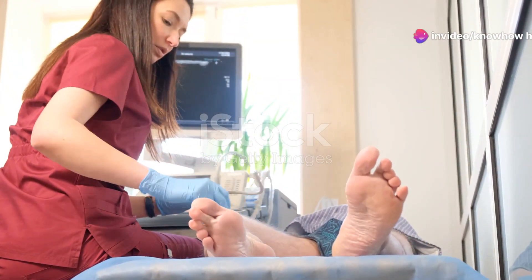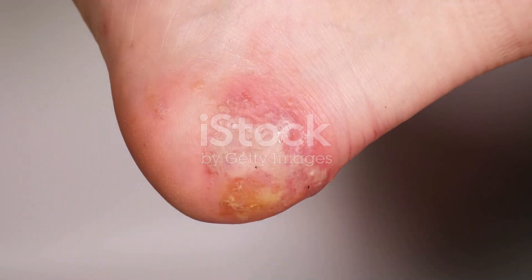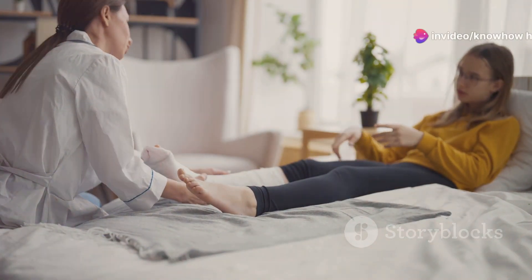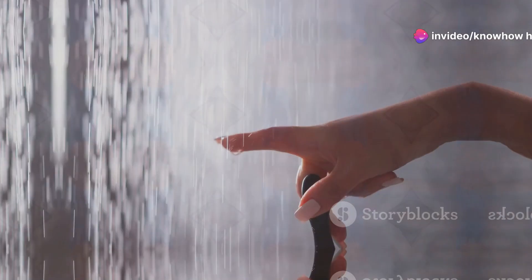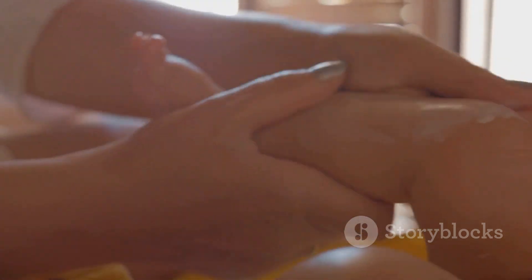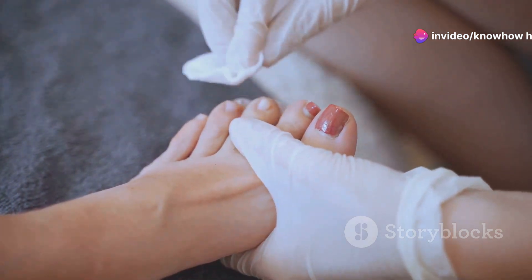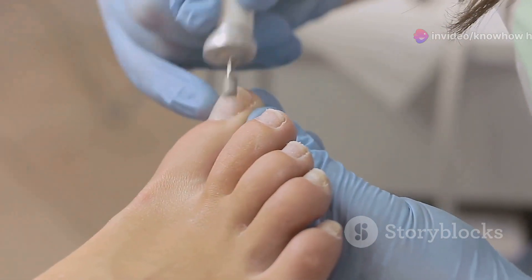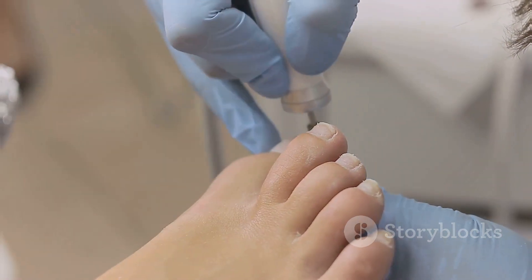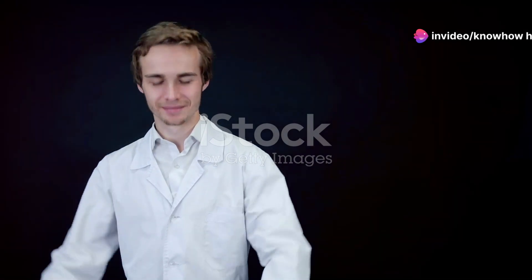Preventing diabetic foot problems starts with proactive foot care. Inspect your feet daily — look for any cuts, blisters, redness, swelling, or other changes, using a mirror to check the soles if needed. Wash your feet daily with lukewarm water and mild soap, avoiding hot water which can dry out your skin, and pat them dry gently, especially between the toes. Moisturize your feet daily, avoiding the area between the toes. Trim your toenails straight across and file the edges to prevent ingrown toenails; if you have difficulty, seek help from a podiatrist. These simple measures can significantly reduce the risk of developing diabetic foot problems.